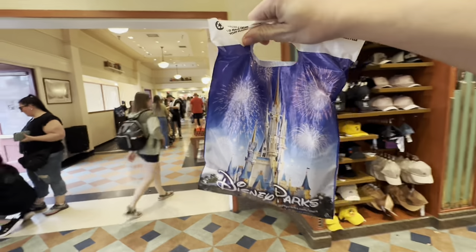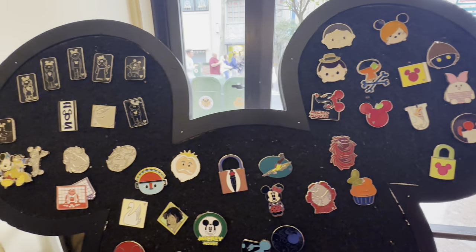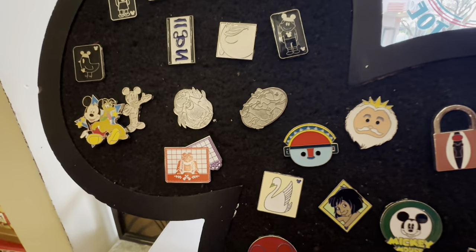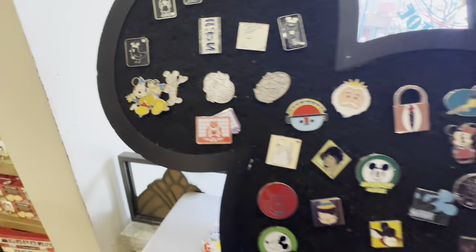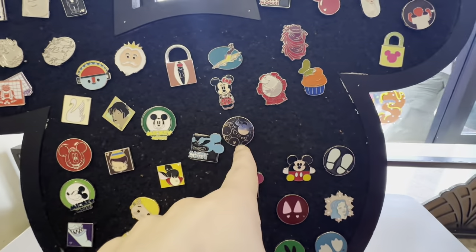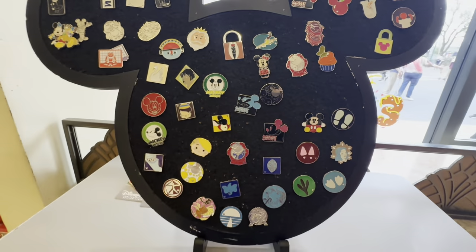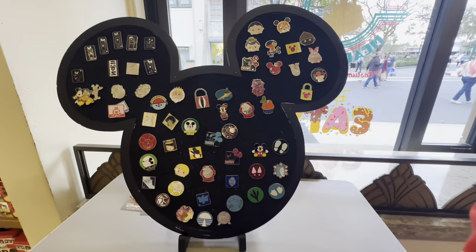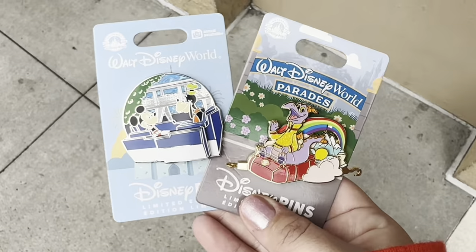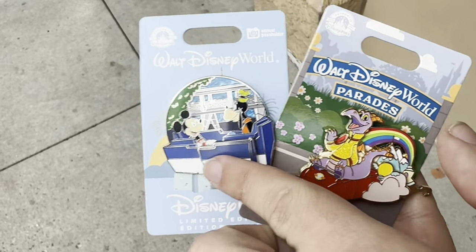We grabbed our limited edition pins for today. Here's the pin board over here — let's take a look at what's on there. There is a little Mama Coco, but I have a bunch of those at home already. And then Mickey and Pluto — that's kind of interesting, I've never seen this one all black before like that. That's different looking. Oh it's that one — why is there a Figment hiding behind it? That's kind of weird. Here's a better look at those pins we just picked up. The People Mover one actually has a slider piece where the door just slightly opens up.